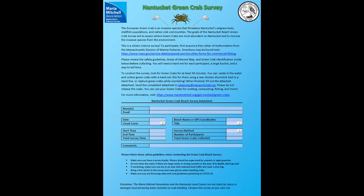Hello everyone, this is Jack with the Mariah Mitchell Association. We're very excited to announce a brand new citizen science survey called the Nantucket Green Crab Survey. This survey will challenge community members to go out into our local waters and look for green crabs. If you fill out a data sheet and send it to us, we can track the movements and abundance of green crabs throughout Nantucket and hopefully use that data to plan new green crab activities and research. So let's get right into the video.